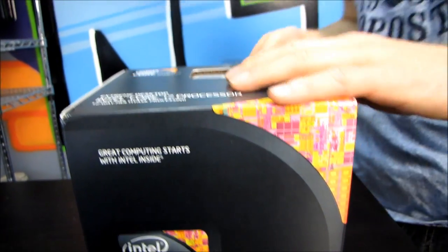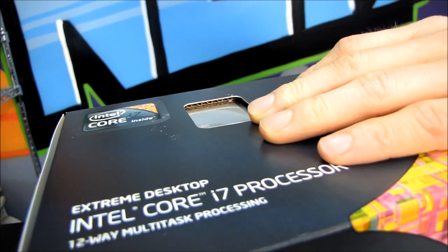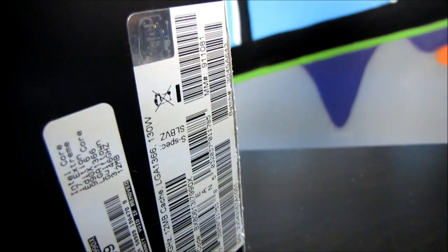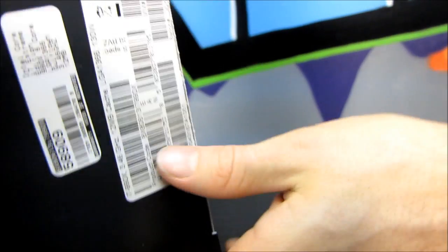So this is Intel's fastest clocked six-core to date. It is fully unlocked for all the overclocking you could possibly want to do, and I am breaking the seal on it so that I can open it up and show you guys the 990X in all of its glory.